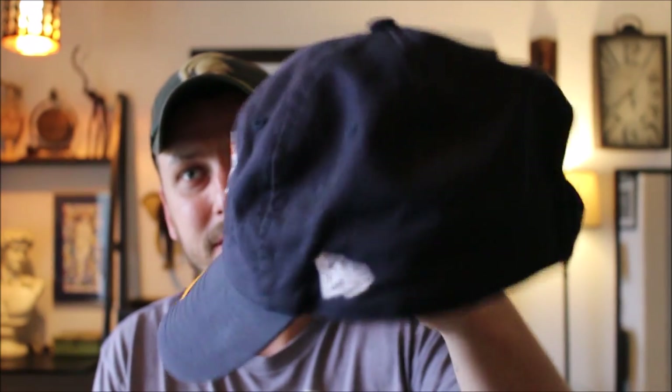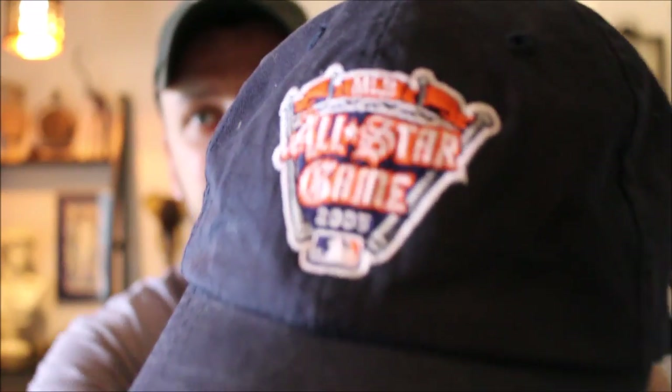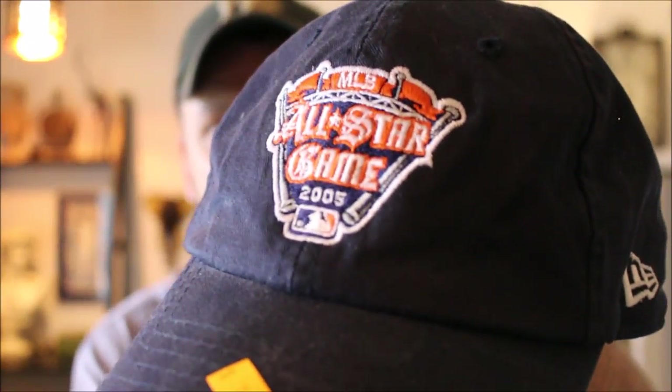I got an MLB All-Star Game 2005 hat here — picked this up for a buck. Pretty good condition, doesn't look like it was ever really worn. I can sell that for 15 bucks or so. Still got the dollar price tag on it — picked that up at an estate sale.